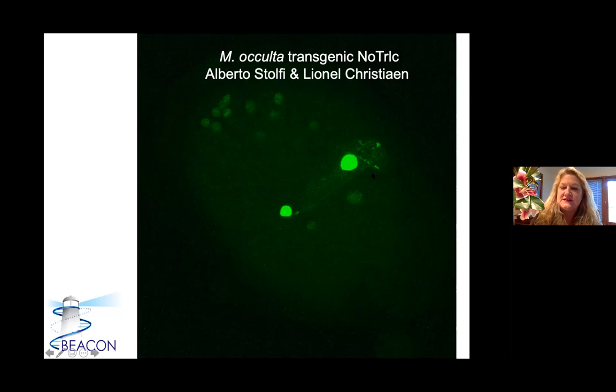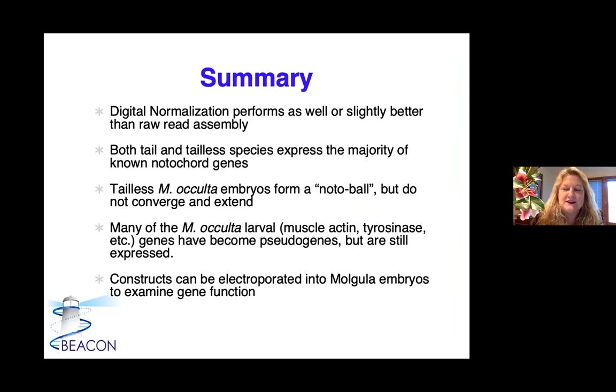This shows that one of the ways to do a lot of gene function work is electroporation. Here is a tailless species electroporated — we can make these constructs and go back and electroporate them. To summarize the Beacon-funded work: digital normalization performs as well or slightly better than raw read assembly. Both tailed and tailless species express the majority of known notochord genes, which was surprising — they always have this noto ball, but they do not converge and extend. We've now looked at other tailless species and they all have that same pattern: notochord specified, makes a ball, but never converges and extends. Many of the occulta larval genes have become pseudogenes but are still expressed, and constructs can be electroporated so we can continue to examine gene function.